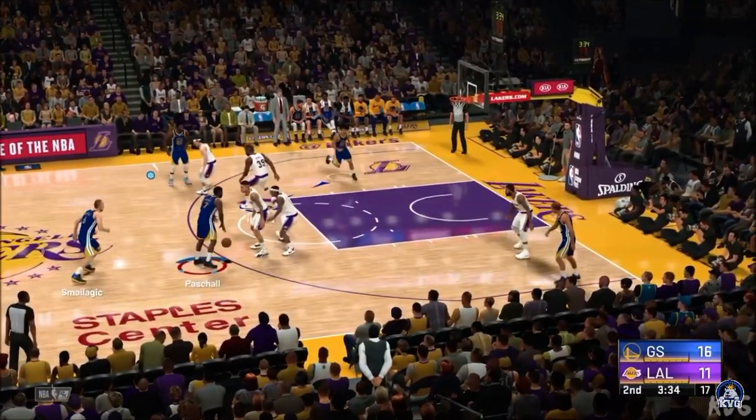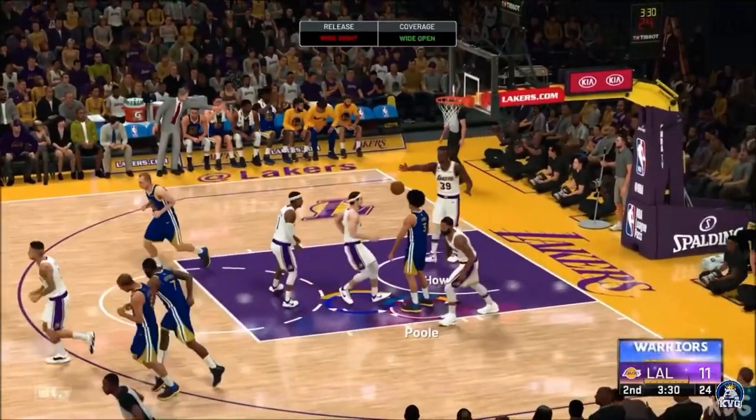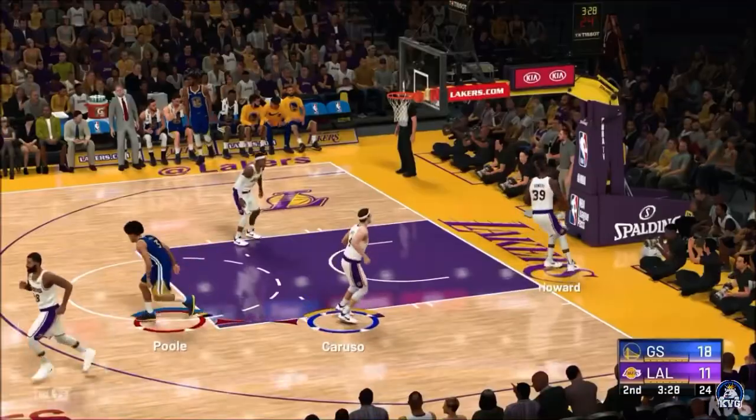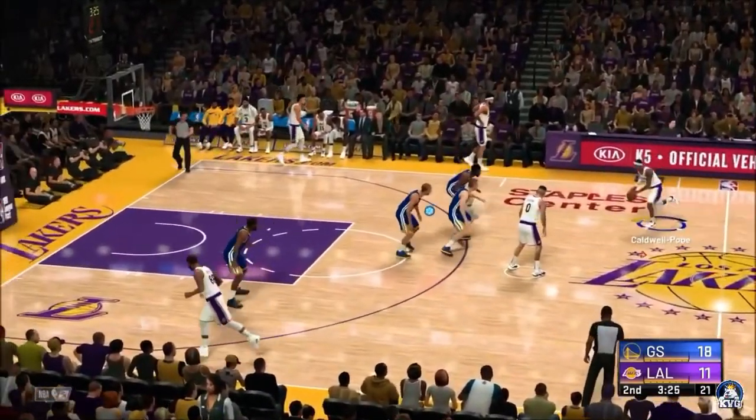Here's Simons. Pass to Paschal. Here's Poole — count the bucket, coming off a perfectly placed assist. Poole's got the first points on the board here in the second quarter for the Warriors.